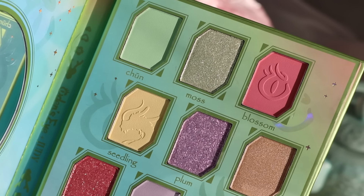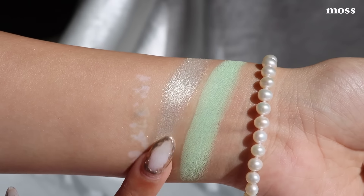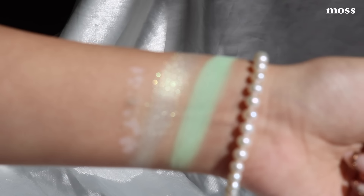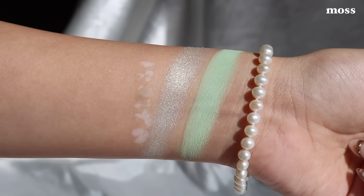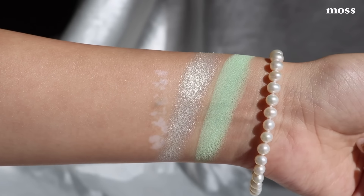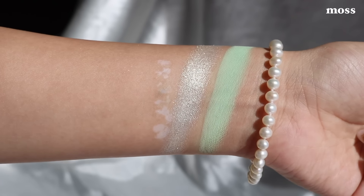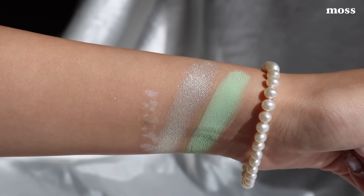Next we have Moss — it's probably one of my favorite shades in the palette. Moss is that beautiful light lime green metallic shadow. It's super intense with a lot of micro glitters in it. So, so pretty — the intensity on this is absolutely stunning.